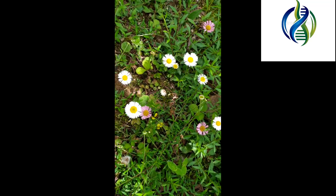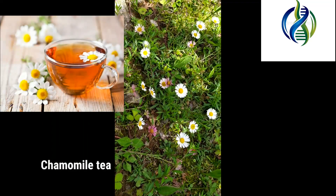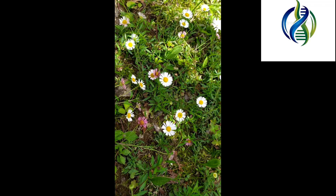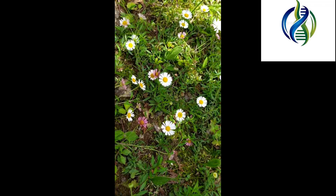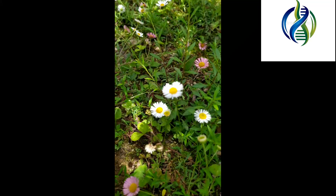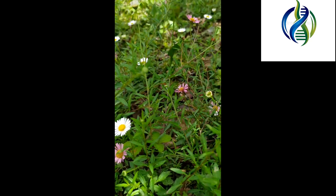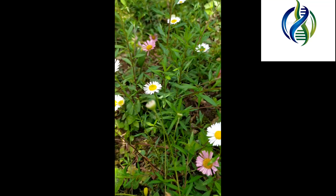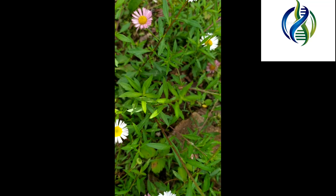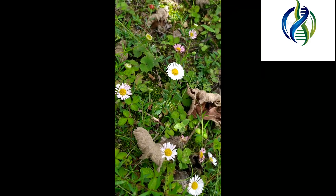Chamomile is also used for brewing a special type of tea — chamomile tea — and it is also used in making beers and other intoxicating drinks. Its medicinal uses include treatment of hay fever, inflammation of the skin, muscle spasms, wounds, and even menstrual disorders. The parts of this plant used are mainly the flowers.